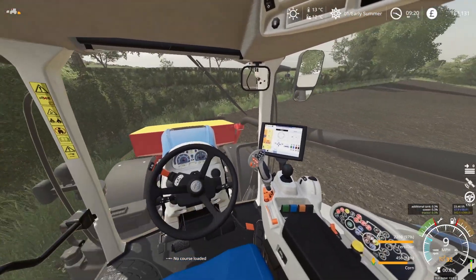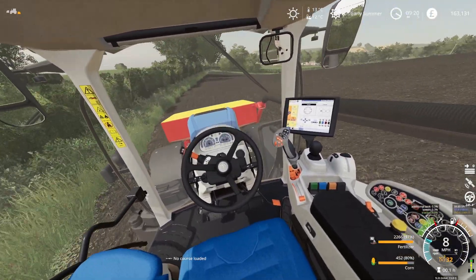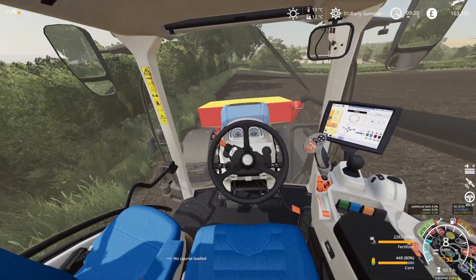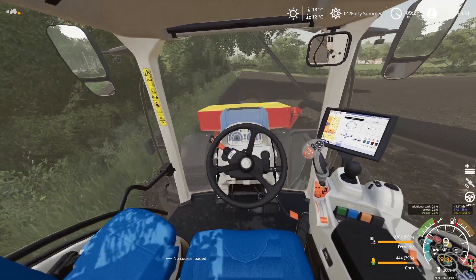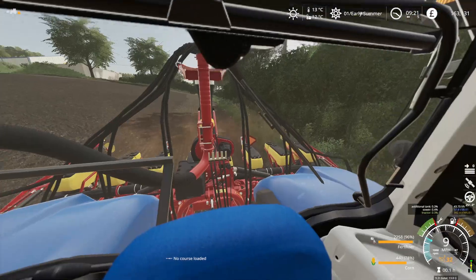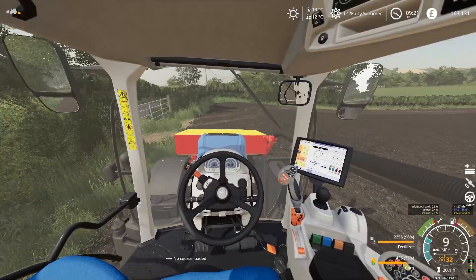I'll probably chuck the drone up for a bit, go around the headland a couple more times, and then come back to you after I've set up the GPS — because I believe this tractor has GPS. I'll do that, so I'll chuck the drone out and crack on with the headland.